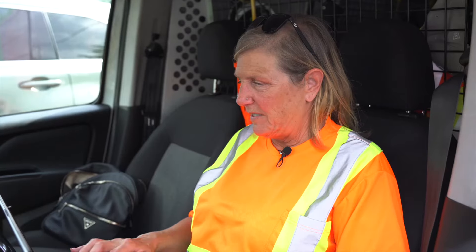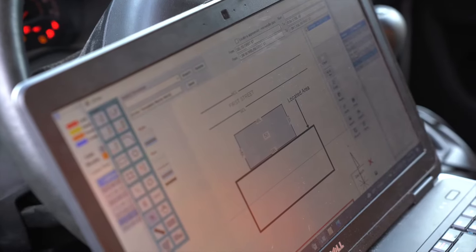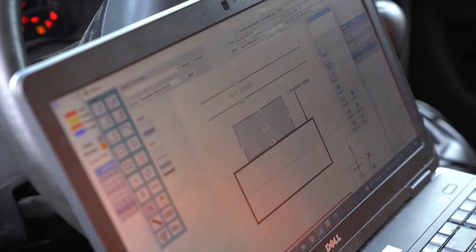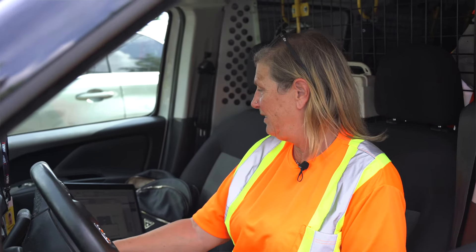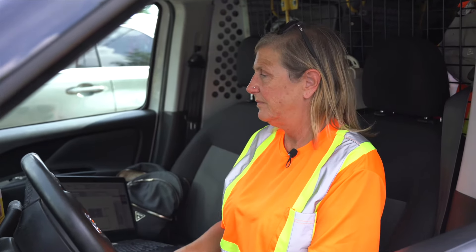I've just uploaded my last ticket for today — I am done. I'm going to clock out. It is just after four and I'm ready to call it a day. I'll get back at it tomorrow morning at 7am.